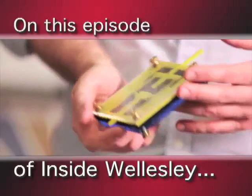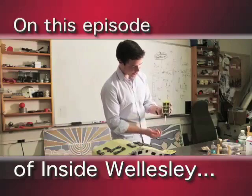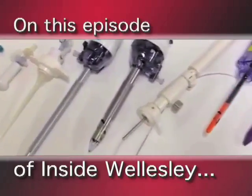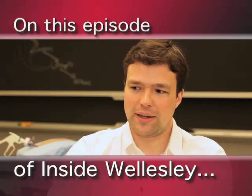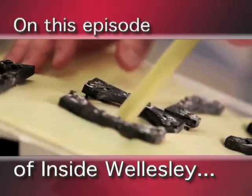After years observing doctors and surgeons conduct minimally invasive procedures, Begg invented a puncture access mechanism with a blade that retracts once it passes through skin tissue. This device could drastically improve the safety of many procedures, from epidurals to brain drilling. On this episode of Inside Wellesley, we will meet Mr. Begg and he will demonstrate his award-winning invention.